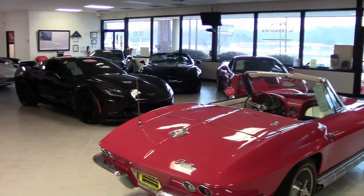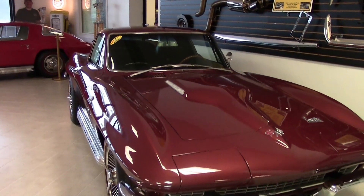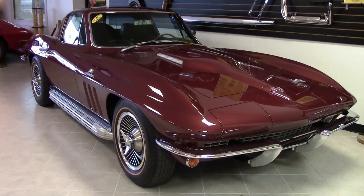As we always say, Buyavet here in Atlanta, Georgia is home to classic cars — no exception about that. This is a beautiful 1966 in a code-correct Milano Maroon exterior.